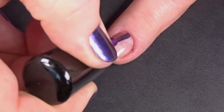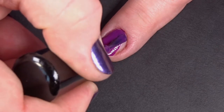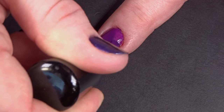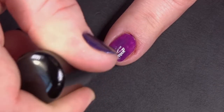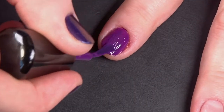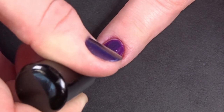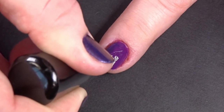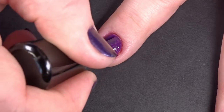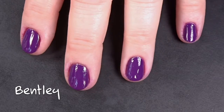Bentley is described as a deepened grape cream, which actually sounds kind of delicious. I'm picturing grape-flavored whipped cream — good grape flavor, not like cough syrup grape flavor. She's a gorgeous color, but she's a little fussy, kind of patchy. You've got to get enough on your brush to be able to spread it evenly and adequately. And here we have three coats of Miss Bentley, who likes to drive around in her daddy's jag and wear designer flip-flops.